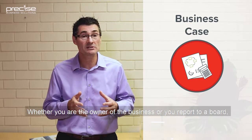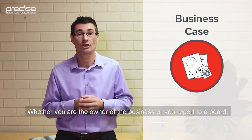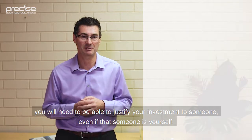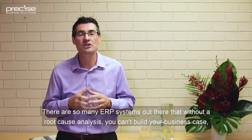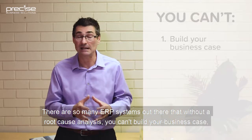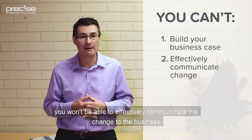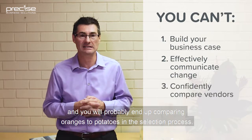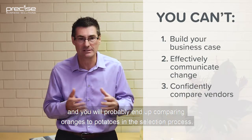Whether you're the owner of the business or you report to a board, you will need to be able to justify your investment to someone, even if that someone is yourself. There are so many ERP systems out there that without a root cause analysis, you can't build your business case, you won't be able to effectively communicate the change to the business, and you will probably end up comparing oranges to potatoes in the selection process.